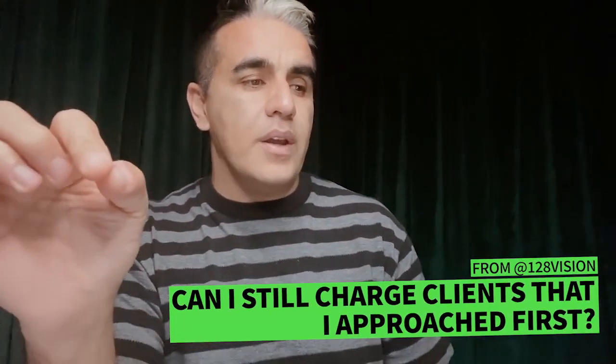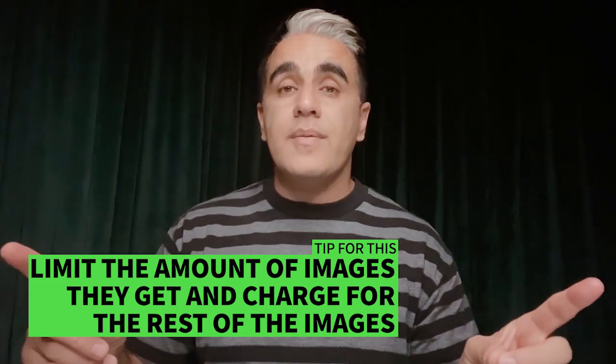Question from @128vision: can I still charge clients I've never worked with if I was the one who reached out to them? Yes, of course you can. I advise that if you're going to reach out to clients, do it to build your portfolio and show you're a master in something, not a jack of all trades. But you can say they're getting a certain number of images from you, and anything beyond that is going to be a set amount. Charge them, and don't give the whole farm away for free — your respect in their eyes will suffer for it.